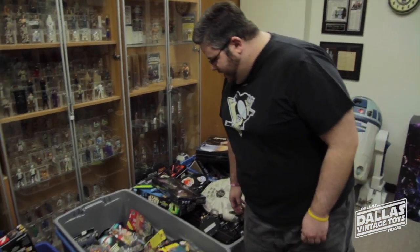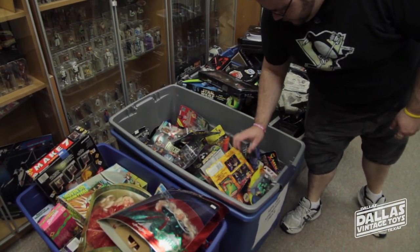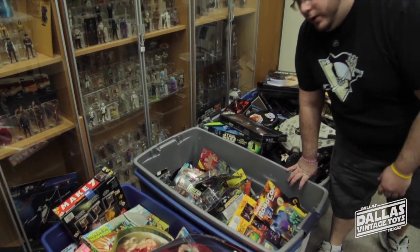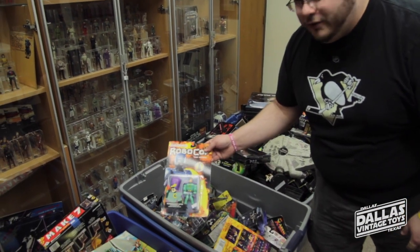We also have a lot of vintage Toy Biz Marvel figures, some Robocop figures, pretty good stuff we found in the back that we're just trying to make room for. These are also 50% off all the sticker prices, which as you can see are already pretty low — like three dollars for a Robocop figure.